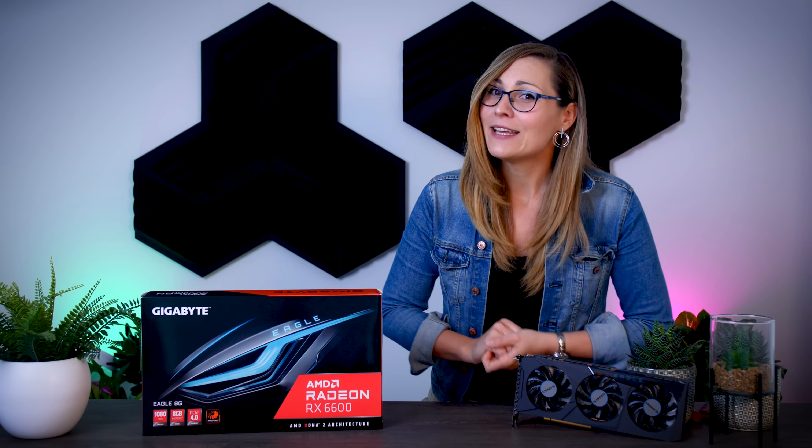That's it for today. I really want to thank you for staying to the end. Let me know in the comments what you think about this card, and if you enjoyed this content and want to be up to date with all the content we post, make sure you subscribe to Tech Testers. Bye guys, see you in the next one.